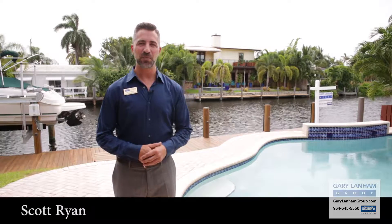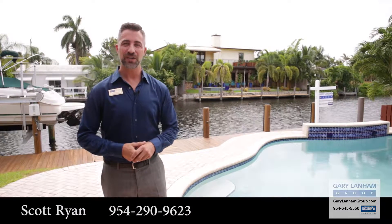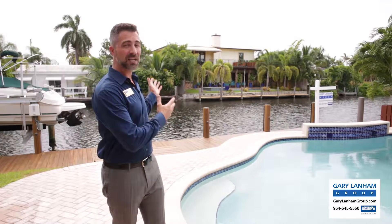Hi, I'm Scott Ryan with the Gary Lanham Group and Coldwell Banker here in sunny Fort Lauderdale, Florida. Today we're at our new listing 2156 Northeast 17th Terrace in Wilton Manors, Florida. This is Edgewater Estates. We're right on the canal here.